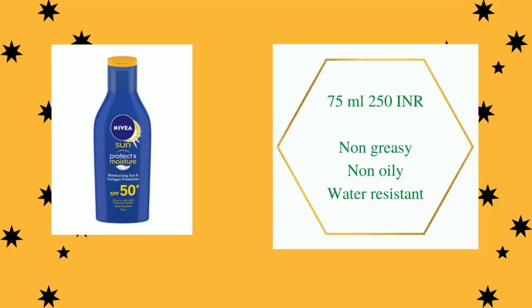Neutrogena is a chemical sunscreen, and it feels very light on the skin. It is non-comedogenic, meaning it does not clog any pores, so it is also good for people with acne-prone skin. It is sweat-proof, waterproof, and does not cause any white casting on your face. If you are looking for sunscreens available in India, this is a must-buy.